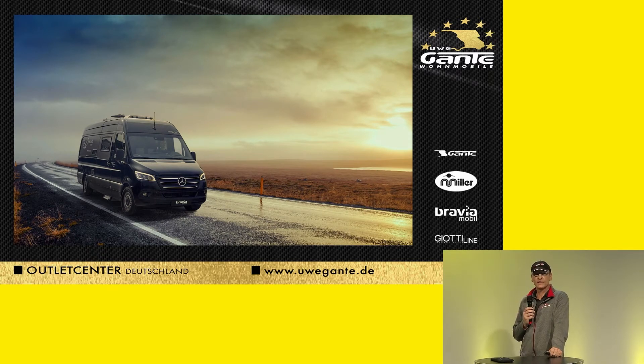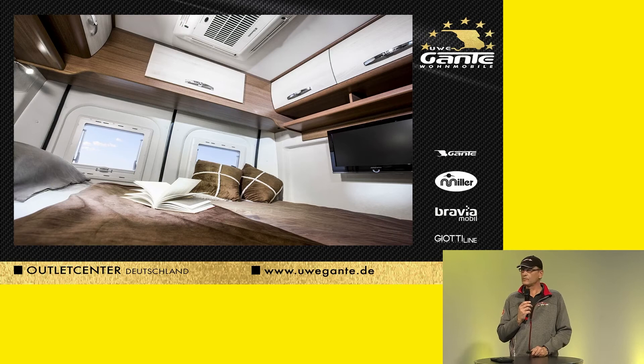Here we see a Mercedes, quite new in the portfolio. This one belongs to the Bravia — it's the 699. It's excellent with two people because you can have regular equipment but stay under 3.5 tons. With the all-wheel drive equipment it's heavier. Here we see the rear area and the AC system in the ceiling, which is really practical.